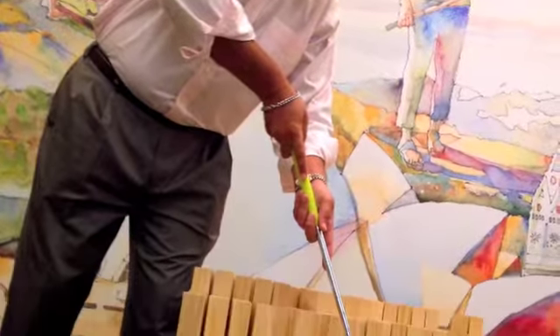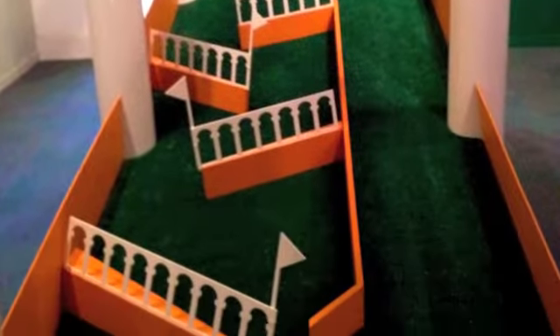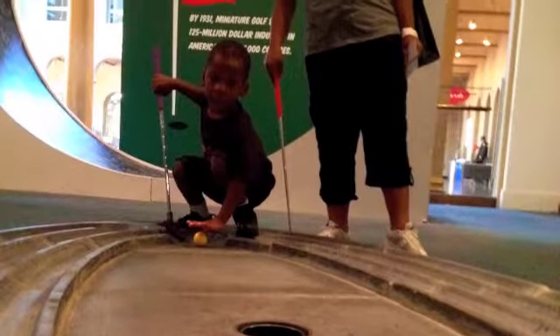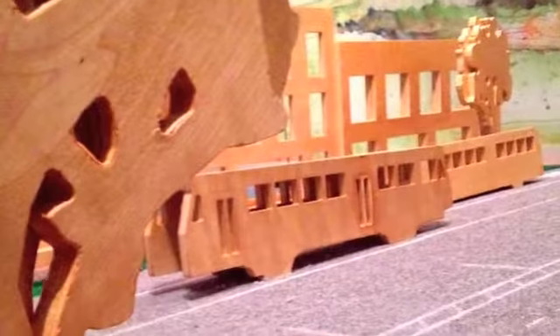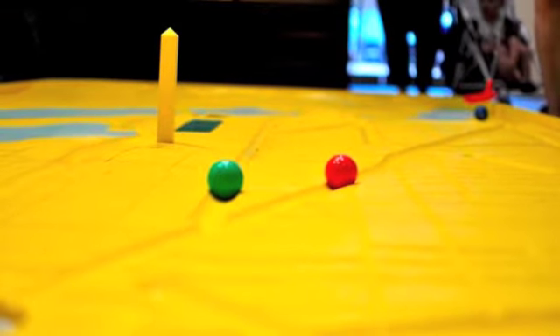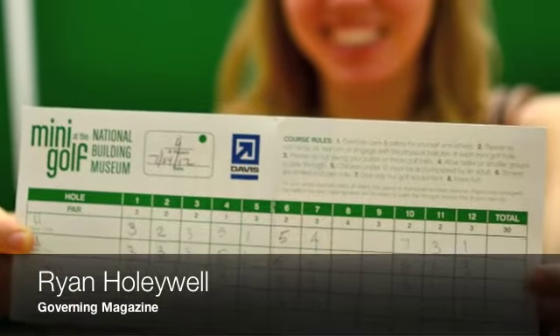"A little more thought into this than just the windmill." "Yeah, quite a bit more." Museum officials expect they'll get plenty of visitors who haven't had much interest in architecture and design in the past, but may become hooked after playing the course. "It's been gratifying and exciting, and not totally surprising since we were hoping that this would spark their interest. Air-conditioned mini golf — I mean, that's great." This is Ryan Holywell with Governing Magazine.